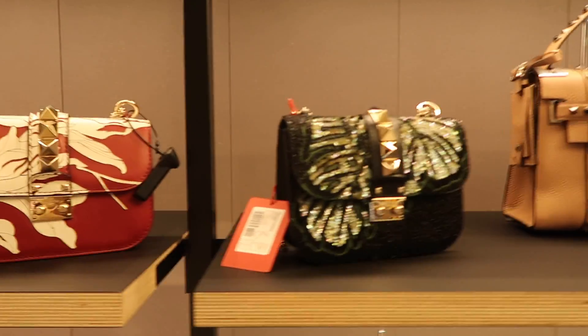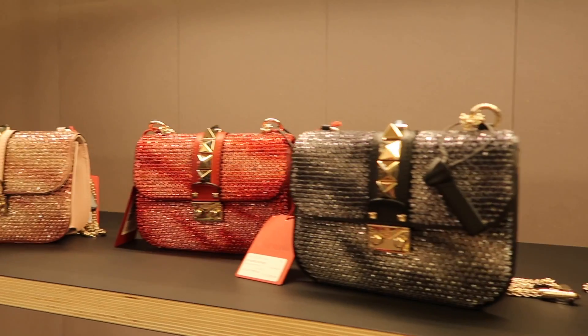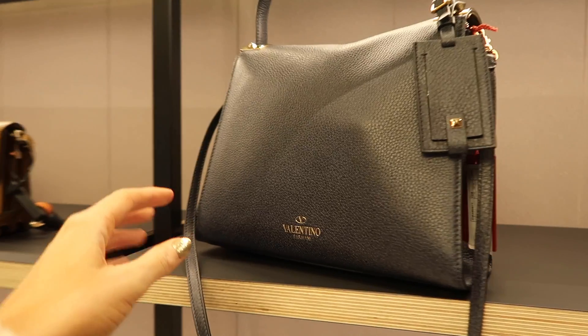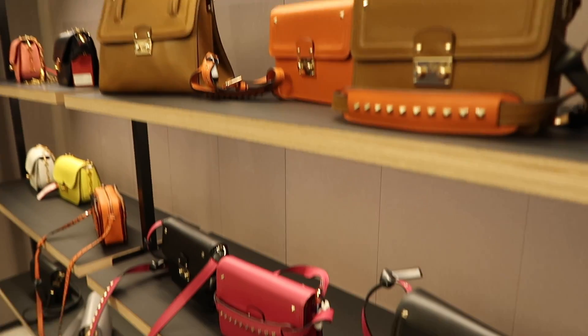Valentino had a lot of bags - a lot of them were very sparkly. I love this one so much; they were kind of a random size which is why I didn't get one, because I'm going for more of a big bag. But I actually really liked the collection in Valentino - it was really good.